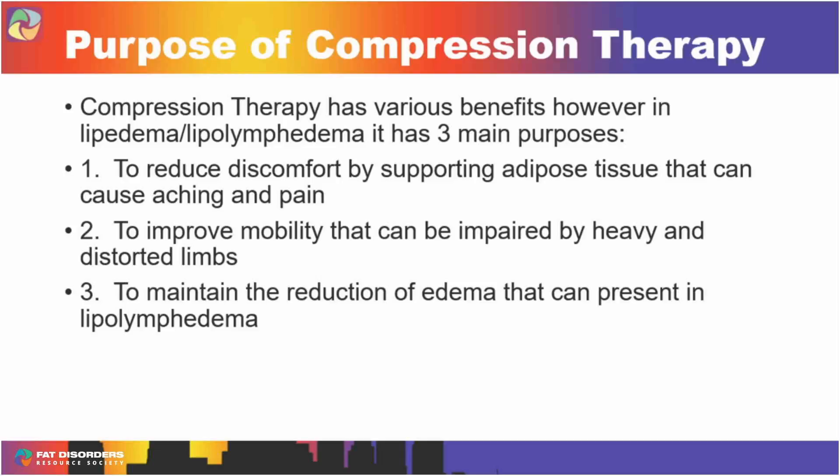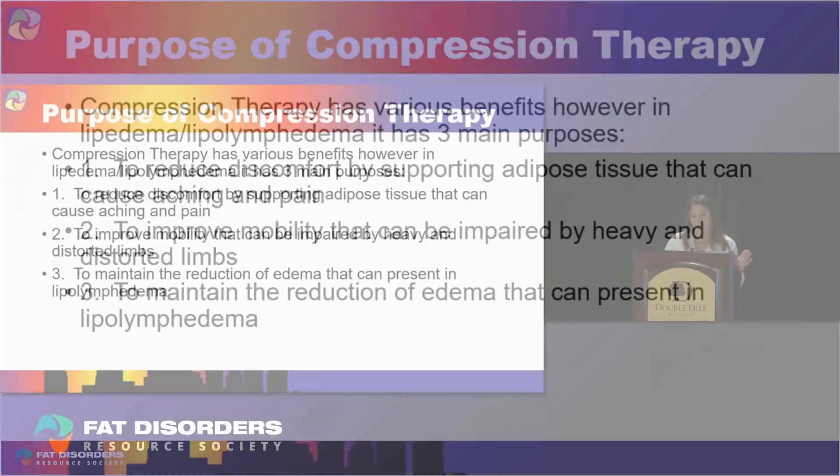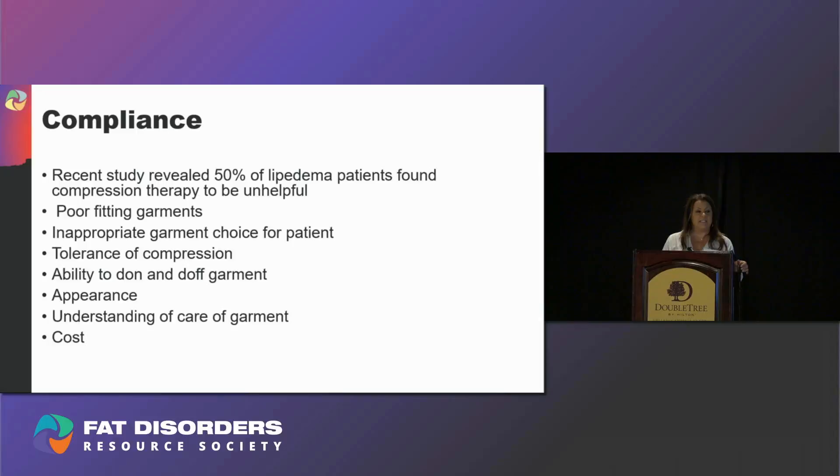Knowing that compression therapy has had great impact on success, recent studies show that more than 50 percent of lipoedema patients find compression therapy to be unhelpful. 50 percent — that's a lot. And why are patients so non-compliant with compression? Being a fitter in clinics every day, I hear very legitimate obstacles every day. A good fitter is going to be able to overcome those obstacles. The main two I'll group together are poor fitting garments and inappropriate garment choice for a patient.